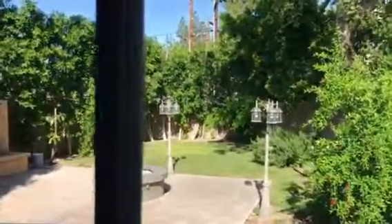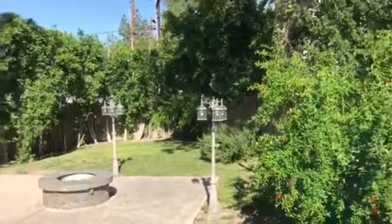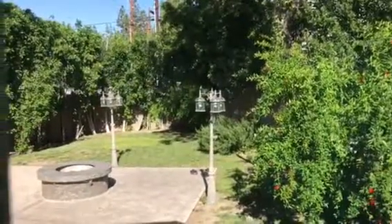Here's the view. Topanga Canyon Boulevard. Water is just through those trees.